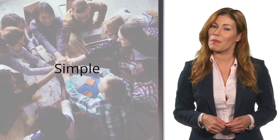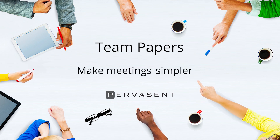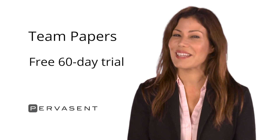Projects stay on target, and collaborating with documents becomes simple, fun and green. Team Papers from Pervasant works with Teams to make your board and management meetings simpler. Simpler's better. Find out yourself with a demonstration and free trial. We look forward to hearing from you.